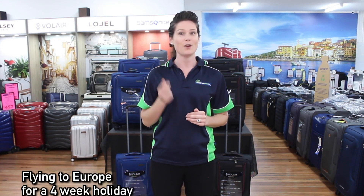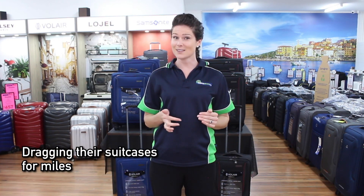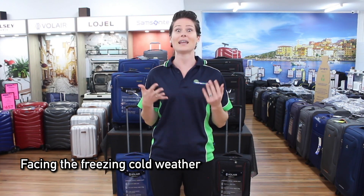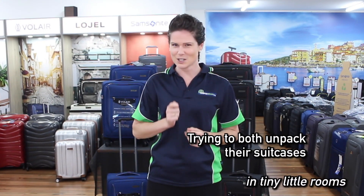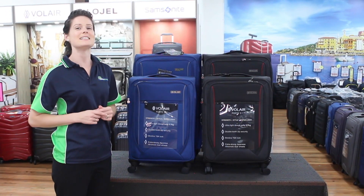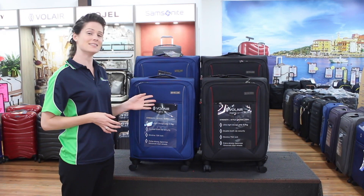Today we're reviewing a range of suitcases specifically designed by an Australian for Australians traveling to Europe. The Volair designer visualized an Aussie couple flying to Europe for a four-week holiday, braving baggage handlers and multiple airports, dragging their suitcases for miles through rough cobblestones, facing freezing cold weather, and then trying to unpack in a tiny little hotel room. The designer is a little pessimistic, but he believes his suitcase design maximizes the traveler's chance of an enjoyable trip. Even the color choice was chosen to hide scuffs and marks while keeping the bags highly attractive.